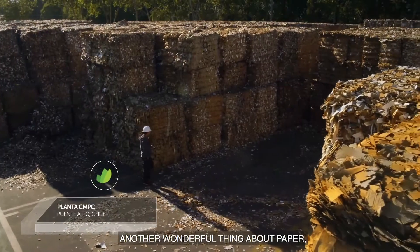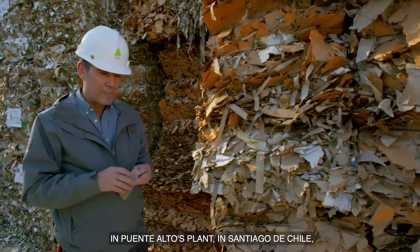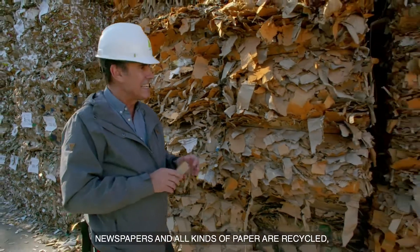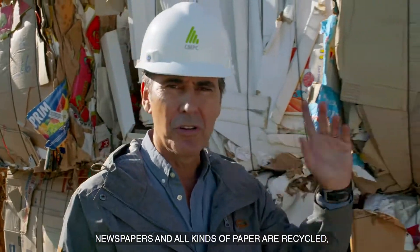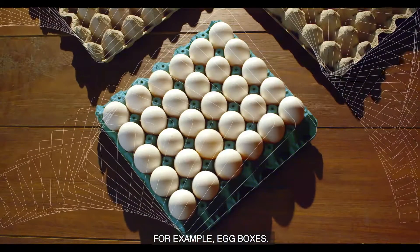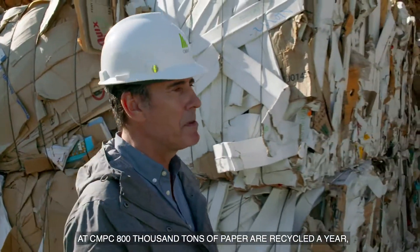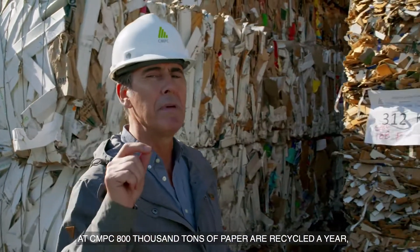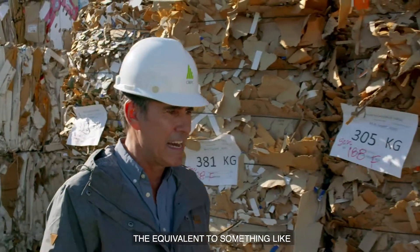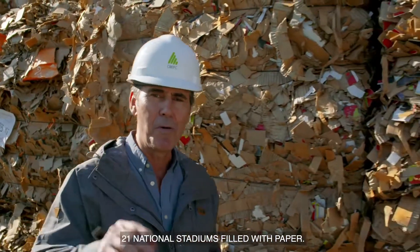Another wonderful thing about paper is that its life is circular. Here, in the plant of Puente Alto in Santiago, Chile, newspapers and all types of paper are recycled to convert them into, for example, egg cartons. To give an idea of scale, CMPC recycles 800,000 tons of paper per year — the equivalent of approximately 21 National Stadiums of Santiago filled with paper.